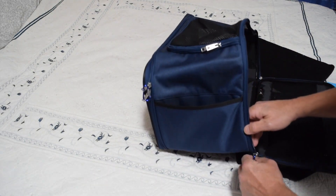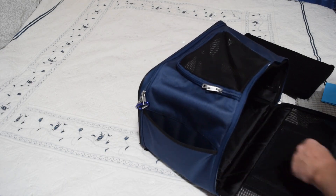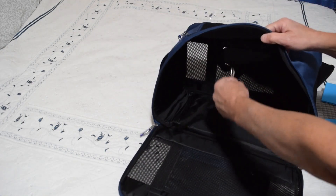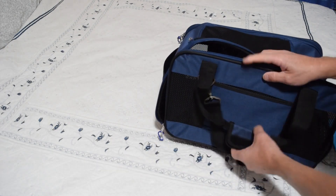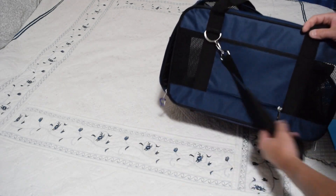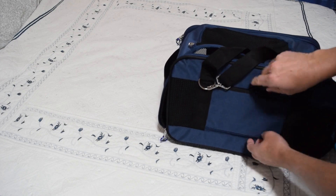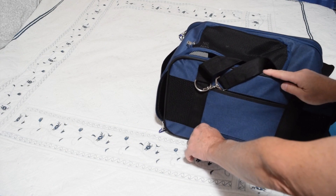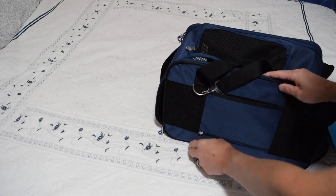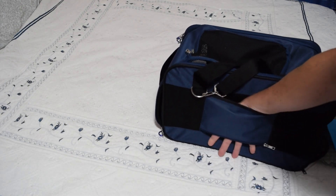You've got a carabiner to keep it closed — we'll take those with us. There's a little leash so you can leash your dog or cat into it. This side is interesting — it's a pocket or a slide-through for your rollable luggage.